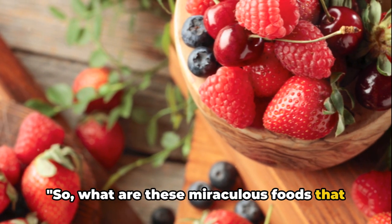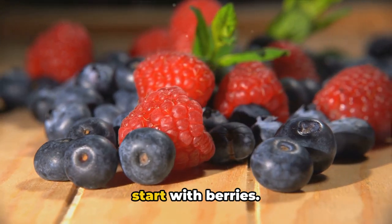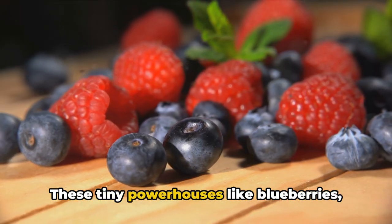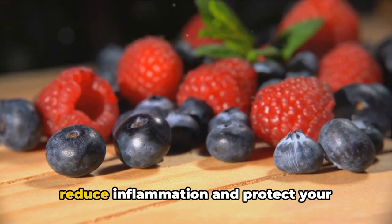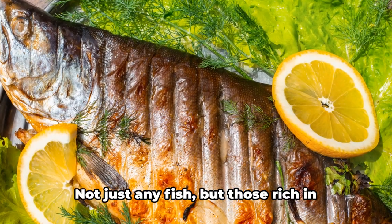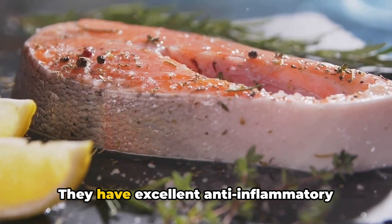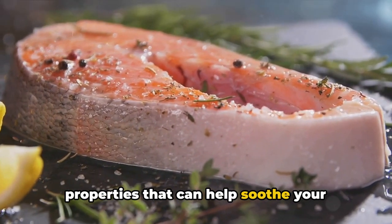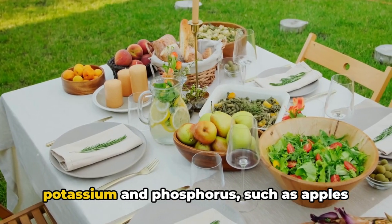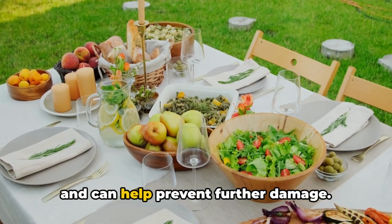So, what are these miraculous foods that can help repair your kidneys? The answer is as delicious as it is beneficial. Let's start with berries. Berries are a fantastic source of antioxidants. These tiny powerhouses like blueberries, strawberries, and raspberries can help reduce inflammation and protect your kidneys from damage. Next on our plate we have fish — not just any fish, but those rich in omega-3 fatty acids like salmon and mackerel. They have excellent anti-inflammatory properties that can help soothe your kidneys and aid in their repair. Finally, let's talk about foods low in potassium and phosphorus, such as apples and cabbage. These foods are gentle on your kidneys and can help prevent further damage.